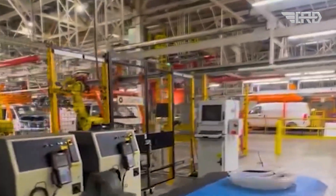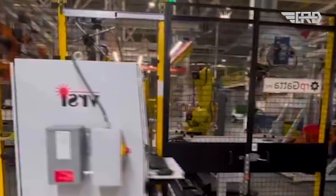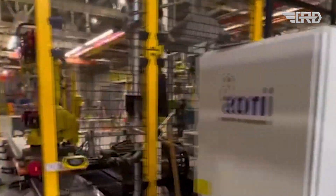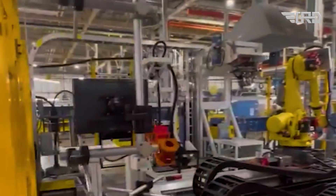For those unfamiliar with Mullen, it's a U.S. company based in Southern California. In 2022, it acquired a controlling interest in Bollinger Motors, another U.S.-based startup focusing on commercial electric vehicles. Bollinger suspended plans for its B1 SUV and B2 pickup in the same year.